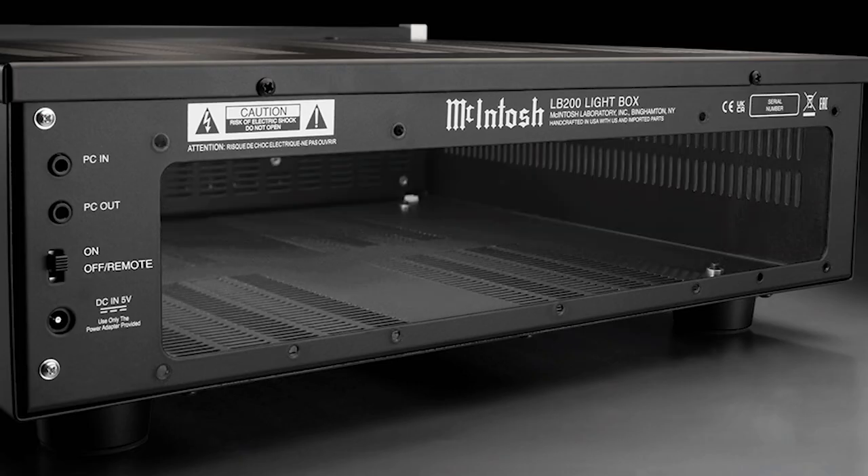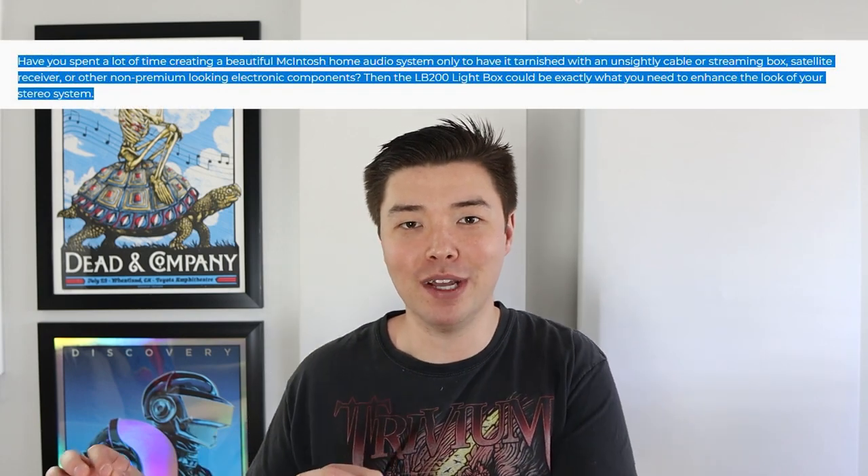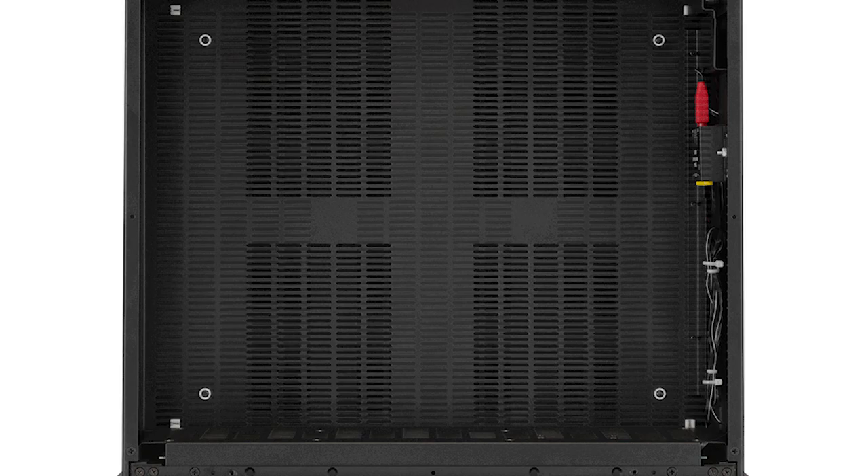An evolution that doesn't add very much — really all this product is doing is adding the ability of storage. There is a removable panel on the back of the LB200 that can be taken off and you can store whatever you'd like in there. McIntosh recommends you store unsightly components — which I guess is kind of a dog whistle for non-McIntosh components. The LB100 was about the same size but did not have this component storage ability, so it was wasting a lot of space. McIntosh probably said, what can we do with this space? Well, we can just make it a storable area.